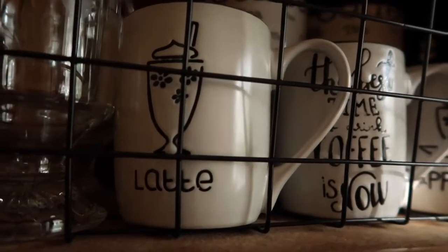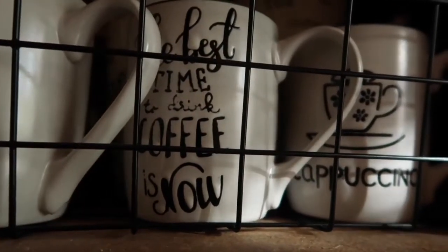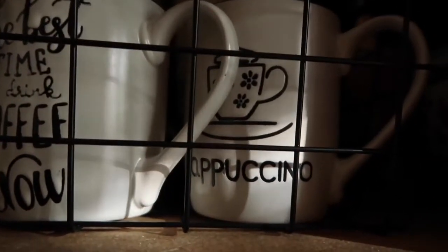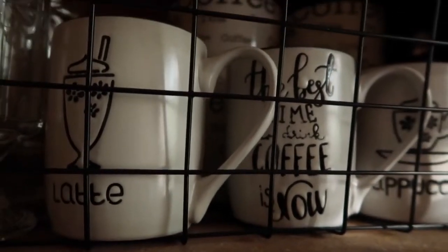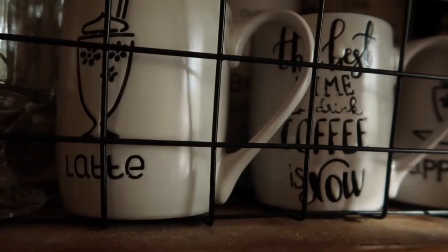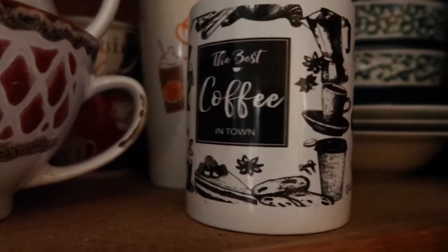I ended up hauling three of these mugs. That one is a latte, this one says 'The Best Time for Coffee is Now,' and that one says 'Cappuccino.' I fell in love with these mugs when I saw them — I think they are something that you would find maybe at a Marshalls or a TJ Maxx.